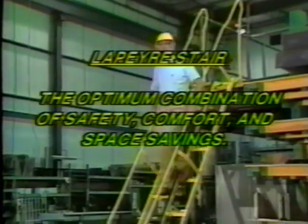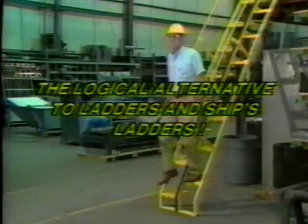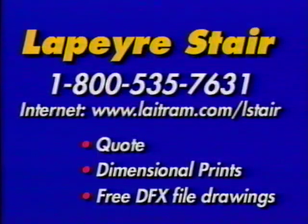The optimum combination of safety, comfort, and space savings — a logical alternative to ladders and ship's ladders. LePierre Stair: 1-800-535-7631.